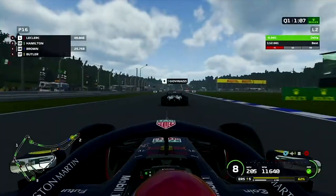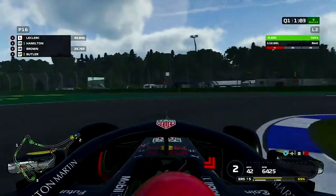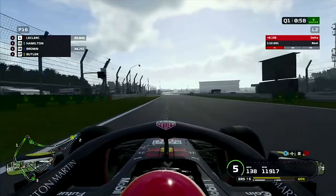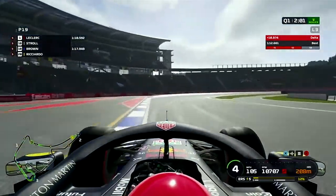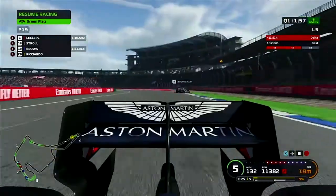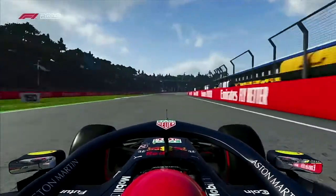On our final run, we have some trouble with Hamilton — he lets us past and then tries to re-overtake us down at the hairpin, destroying the lap we needed to improve on. We continue anyway and it's only good enough for a lonely P19.